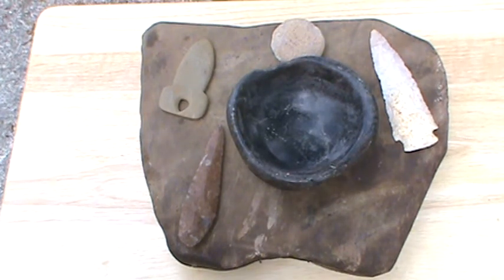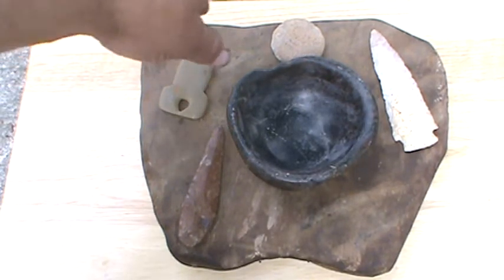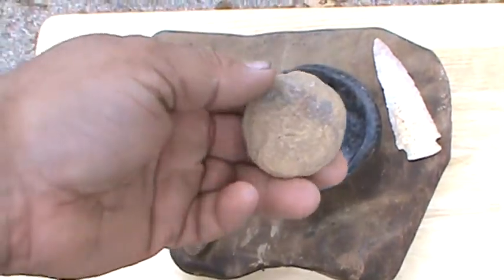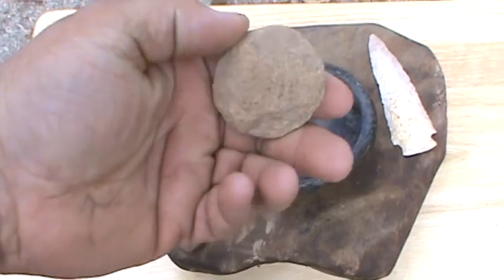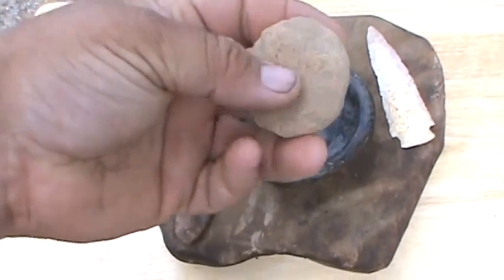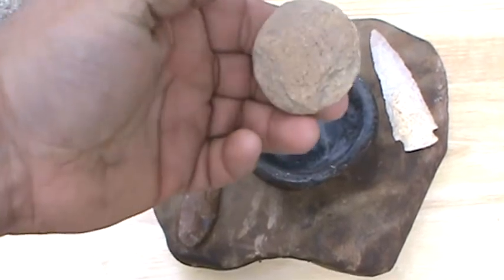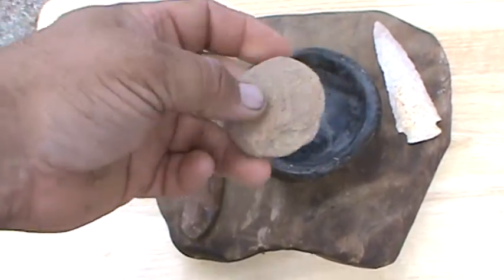Here's a group of artifacts that I've acquired over the years. I found this one back many years ago. It's a little small stone discoidal. I don't think it was ever finished.